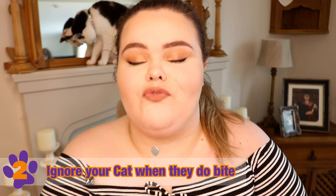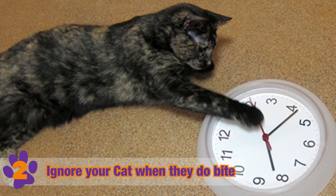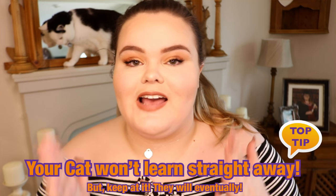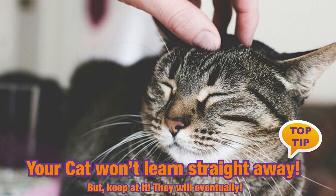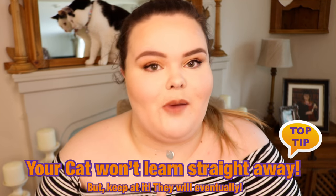Once you've turned your back from them, try and ignore them for a minute to calm them down a little bit and let them know that the playing has now stopped because they've done something wrong. After a few cycles of this, your cat should then learn that this is a behavior they should not be doing and should stop biting you.